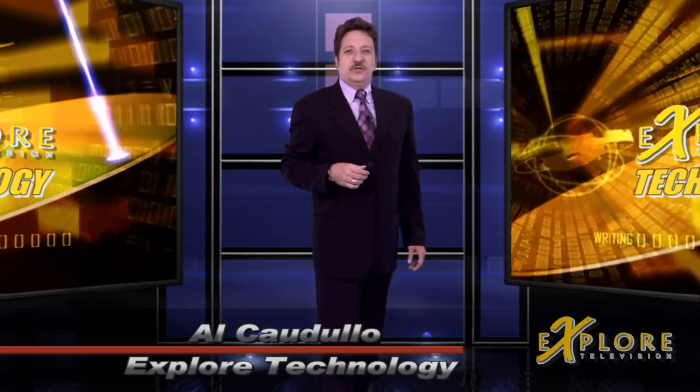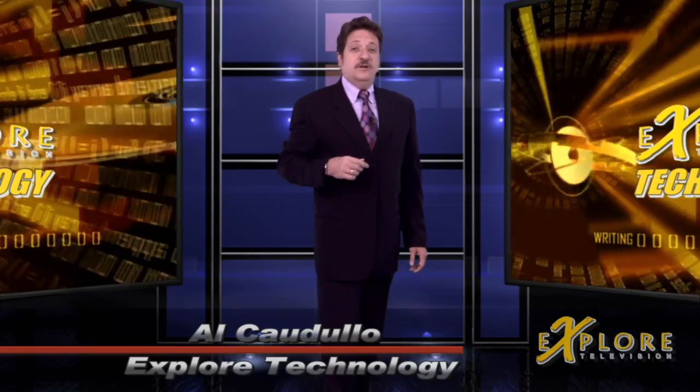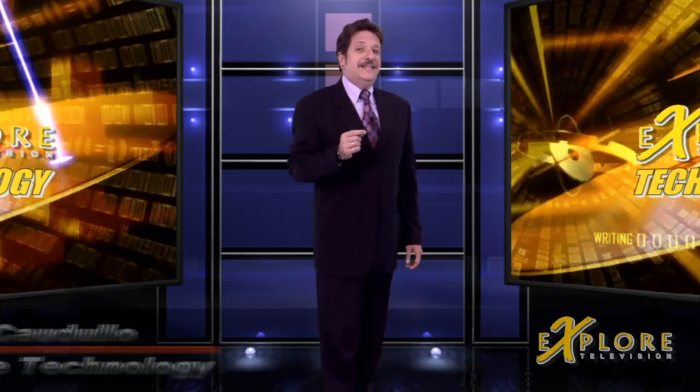Hi, I'm Al Cadullo and welcome to Explore Technology. Today, we're going to talk about Panasonic 3D, just slightly ahead of its time.